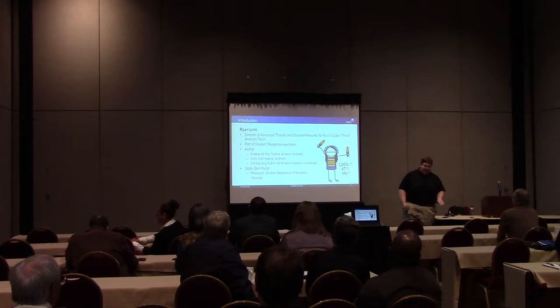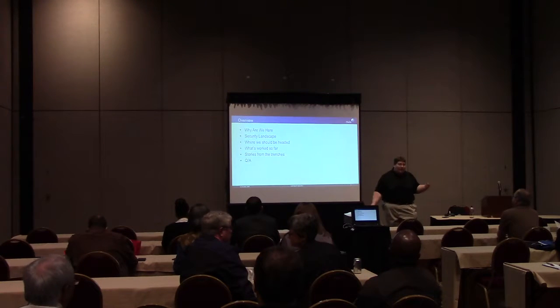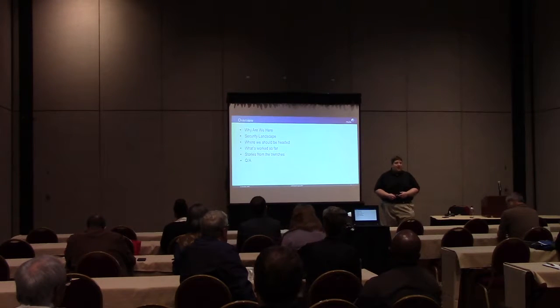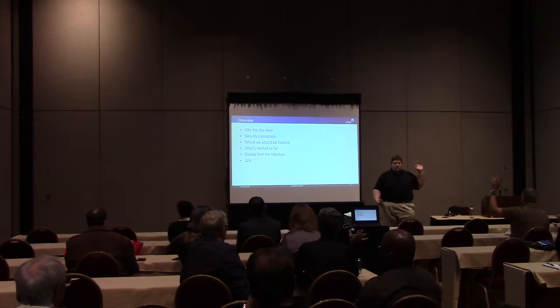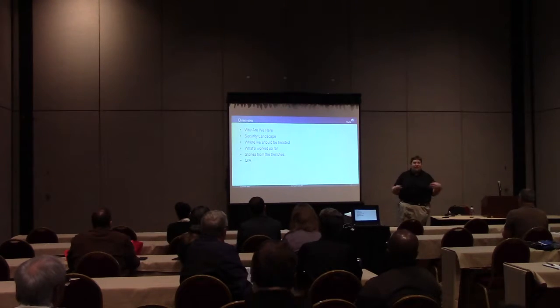I do both the high level stuff as far as security goes, but also go deep into the protocol details. What we're going to be talking about is how to take advantage of testing you may already have to have - pen testing, security auditing, those sort of things - to also help make sure that you're capable of responding to actual attackers. How many people here have security responsibilities?